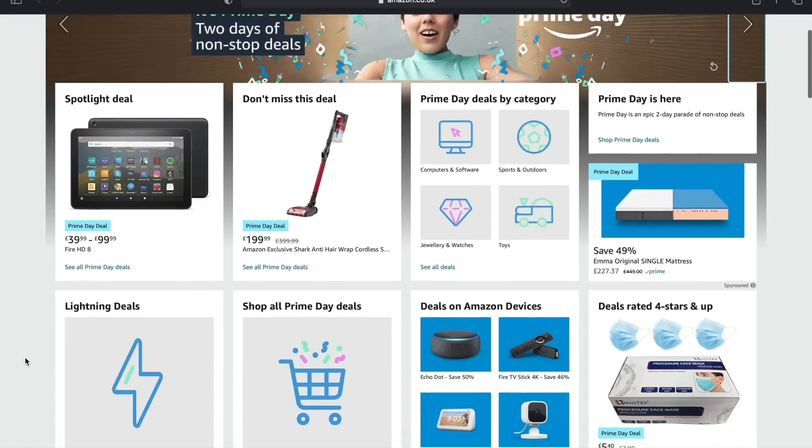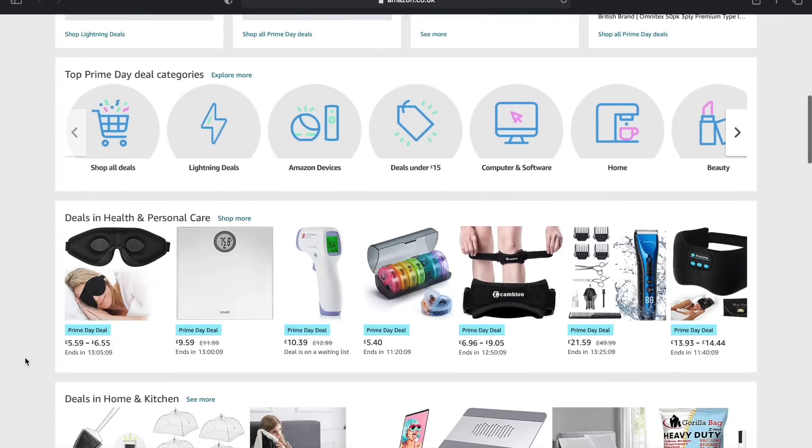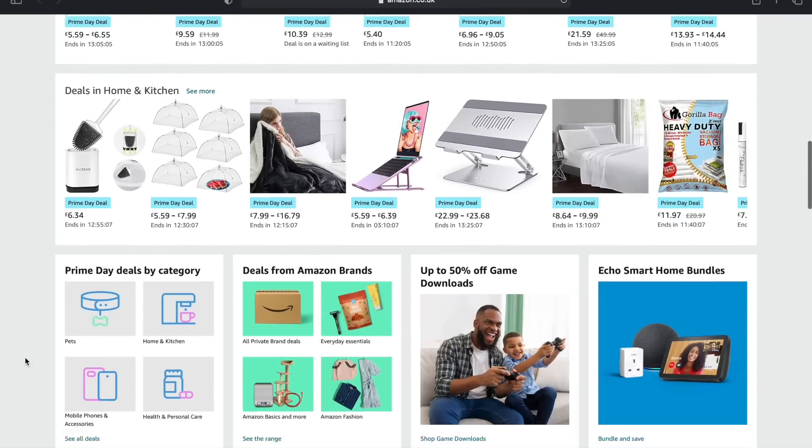Amazon Prime Day is now here — two days of deals. I look forward to this day all year. You get some great deals and I'm going to go through some of my favourite ones for you right now.